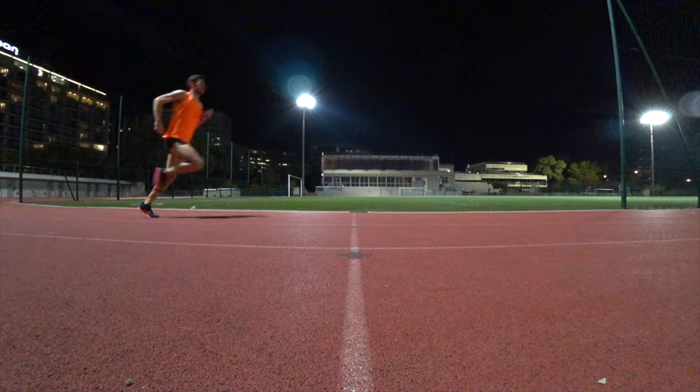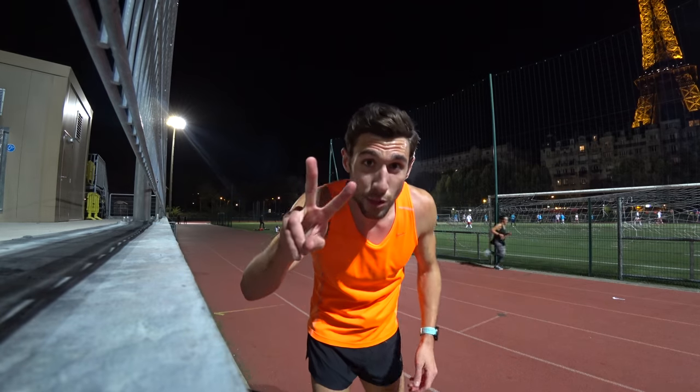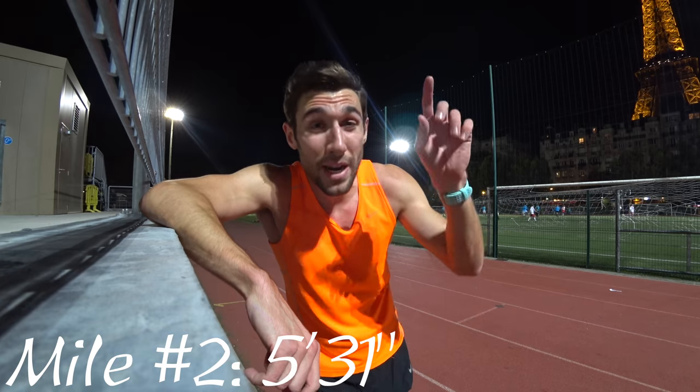I'm pretty happy with that. Number two is done — I ran that in 5:31. I'm running in lane six or eight on the outside, so I think it's like a full 400 meters, which means I'm getting a little faster.